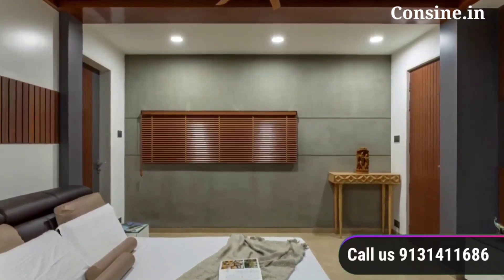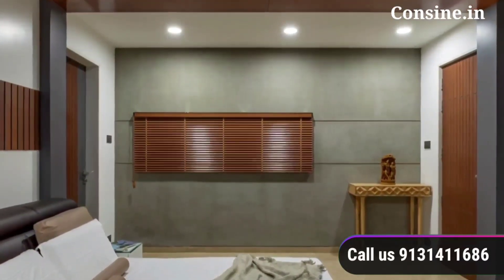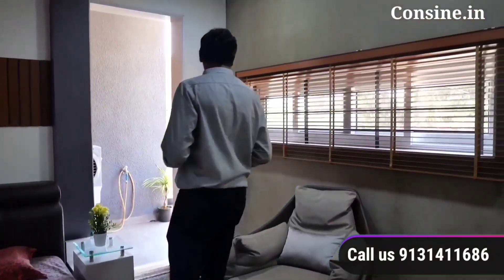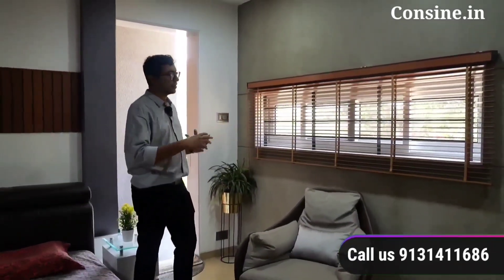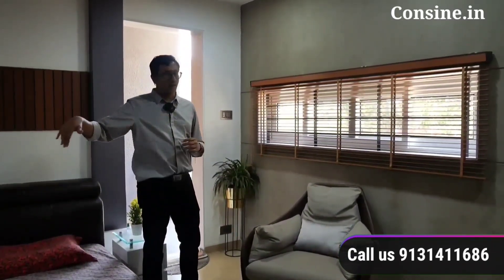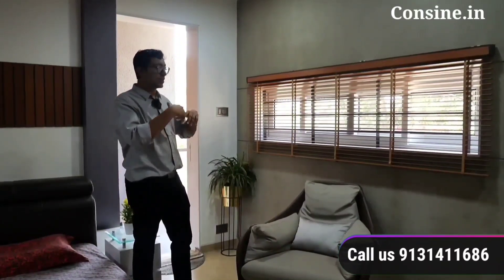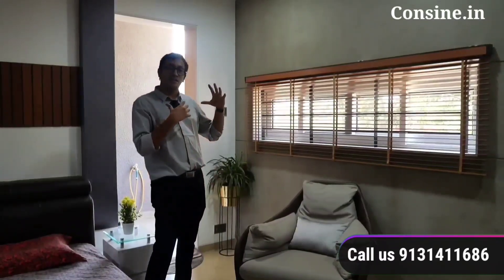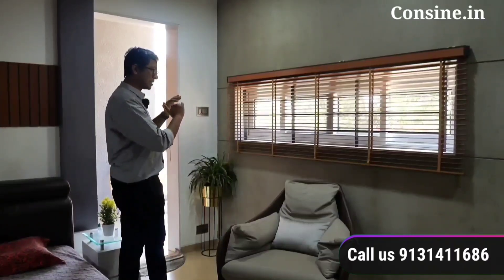This is a slit window which has a view to the garden — the colony garden in the front of the house. This window has been kept at a high level, and the elevation is very good. This window on the west facade is made smaller, as it is the west facade, to reduce heat gain. The slit has been kept at high level.